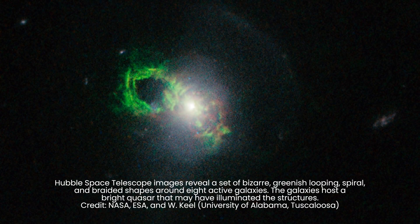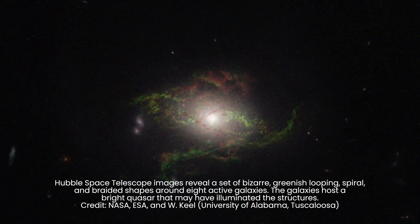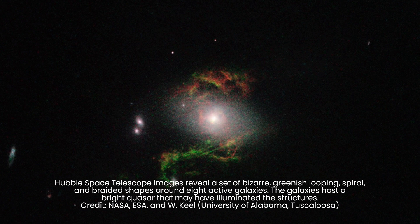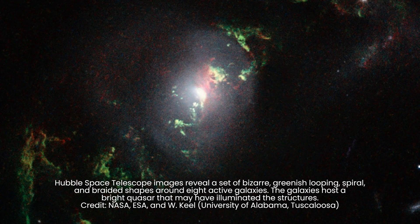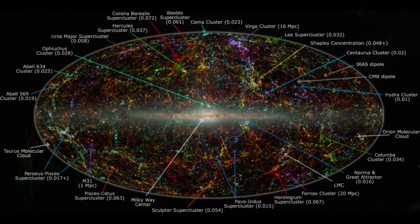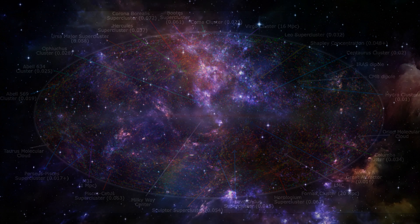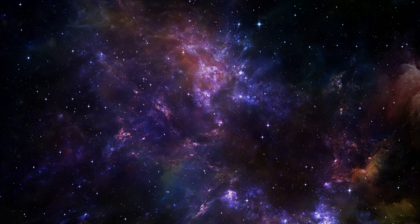This intricate network, previously glimpsed only around luminous objects like quasars, has now been detected in the dark intergalactic spaces that make up the majority of its existence. This cosmic web is a complex structure composed of strands of dark matter, serving as bridges that connect galaxies and clusters across immense cosmic distances.